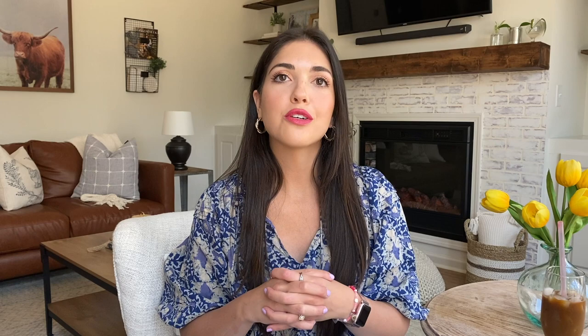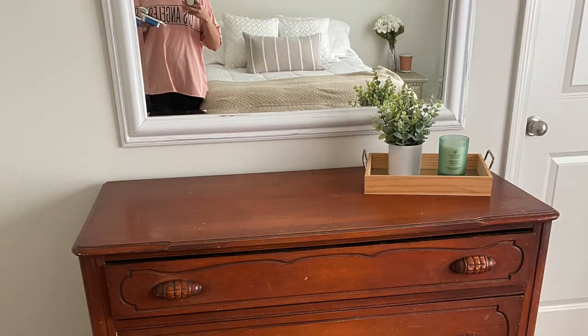We are going to be counting down my top five DIY projects. Starting at number five is my dresser in my guest room. This was a paint and refinishing furniture kind of DIY project. I found this dresser for I believe thirty dollars on Facebook Marketplace.